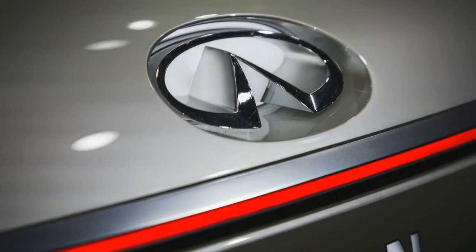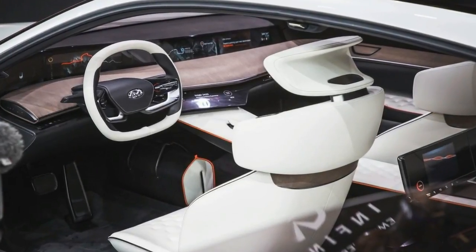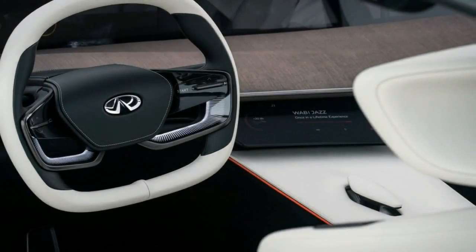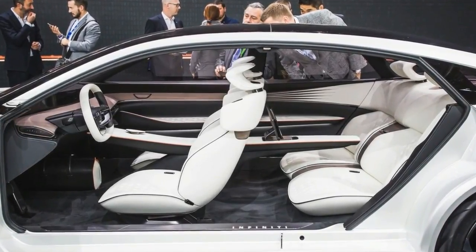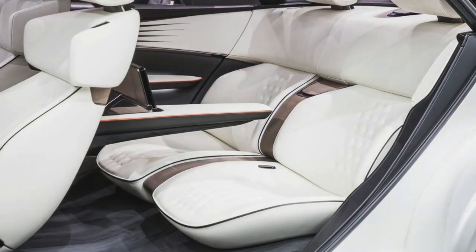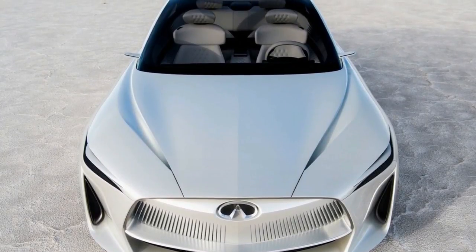Another reason we're a bit more bullish on the idea of this concept coming to fruition is that Infiniti has hinted strongly to Car and Driver that it wants to re-enter the segment. Design chief Alfonso Albesa told us in an interview last fall that, while the traditional sedan segment is sagging, the market for what he calls "sexy sedans" — i.e., the low-slung, fast-back, and overtly stylish four-door coupes — offers more promise.